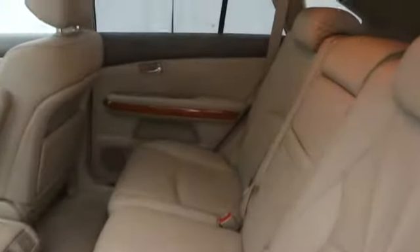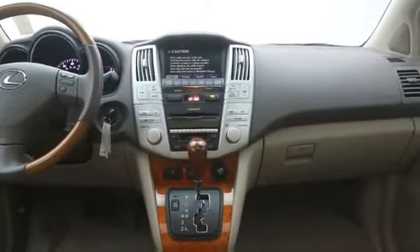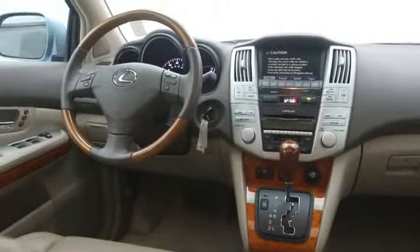Remote power door lock, power windows, cargo area light, tachometer, power moonroof, center console, speed proportional power steering, daytime running lights, rear view camera.